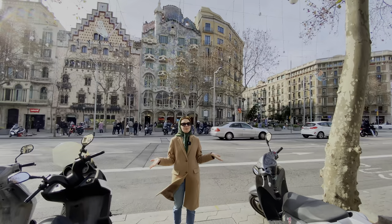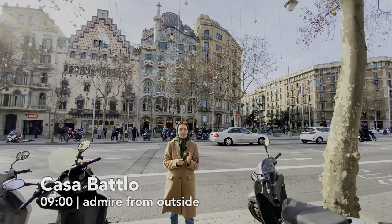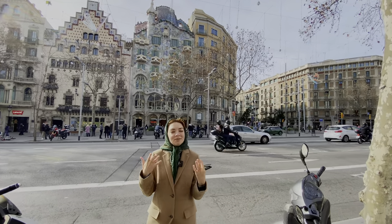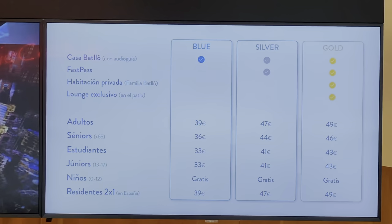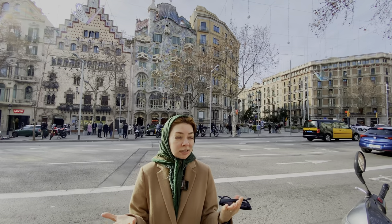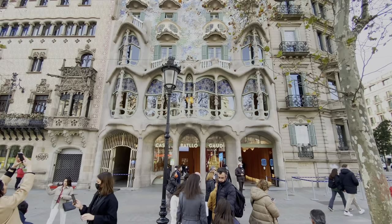Our first stop is Casa Batlló, which is behind me. It's competing with two other houses by two different architects, but I think that Gaudí's creation is the most beautiful. We are not going to go inside because access to each house is around 30 euros — you have to pay 39 euros. That is a lot of money. If you want to visit all of his creations, it's almost 150 euros. But if your budget allows it, I would definitely recommend going inside.